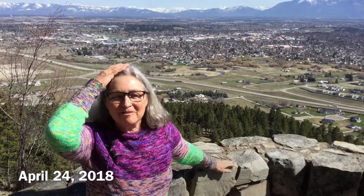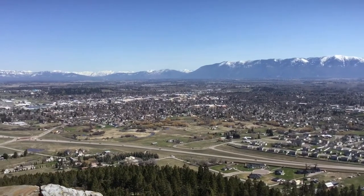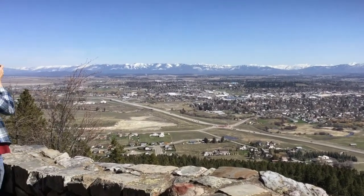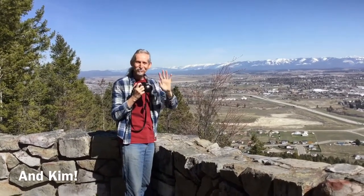Hi, welcome to Victoria Knits. I'm Victoria. Today is April 24th and I'm feeling pretty happy. We are up at Lone Pine State Park overlooking the beautiful Swan Range Mountains and the Whitefish Range Mountains. In the middle, if you look back there at the highest peaks, you can see a little bit of Glacier National Park from here.